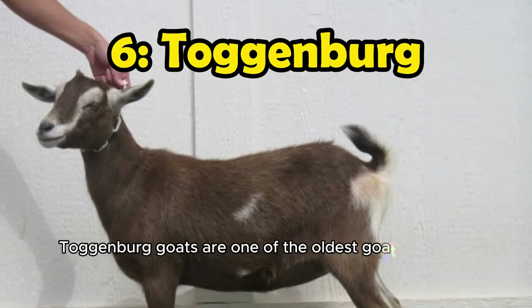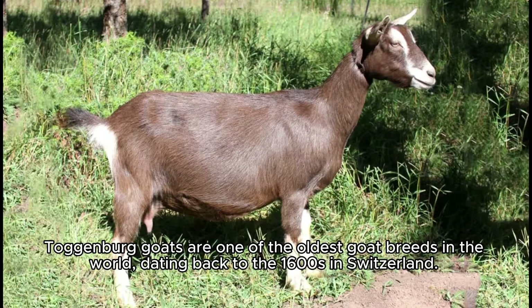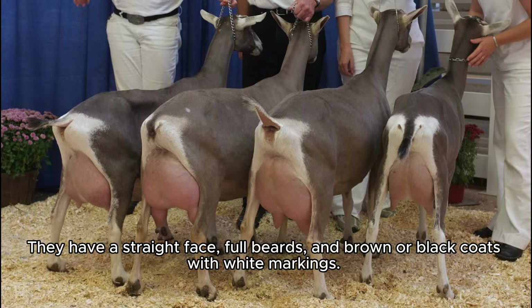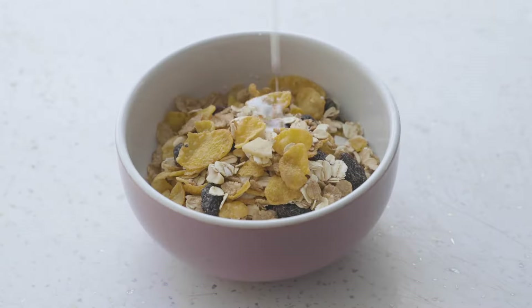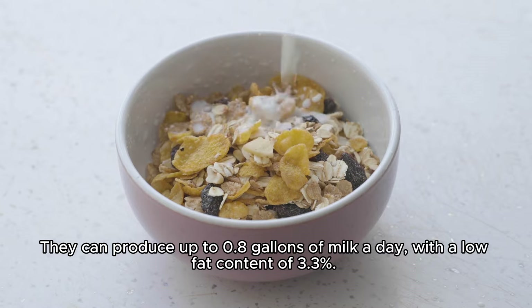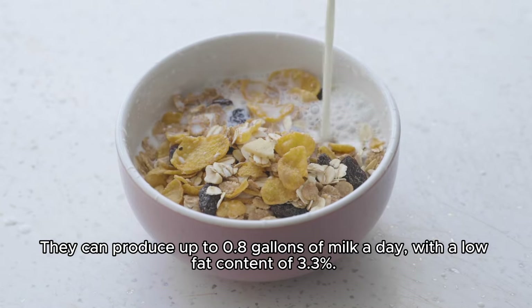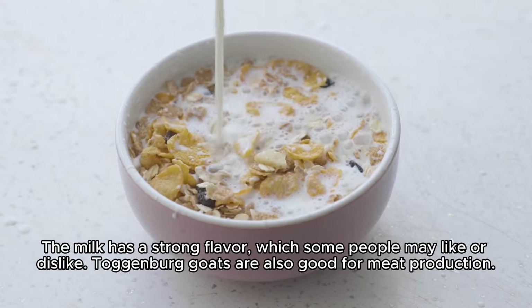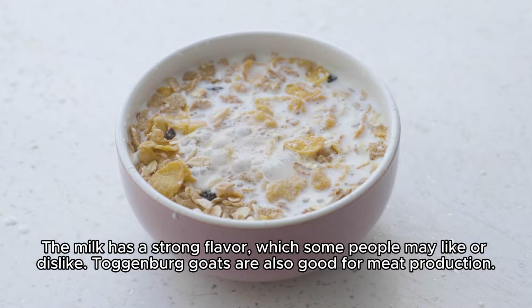Number 6: Toggenburg goats are one of the oldest goat breeds in the world, dating back to the 1600s in Switzerland. They have a straight face, full beards, and brown or black coats with white markings. They can produce up to 0.8 gallons of milk a day, with a fat content of 3.3%. The milk has a strong flavor, which some people may like or dislike. Toggenburg goats are also good for meat production.